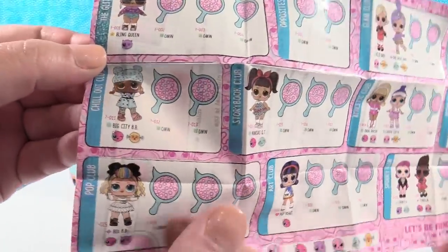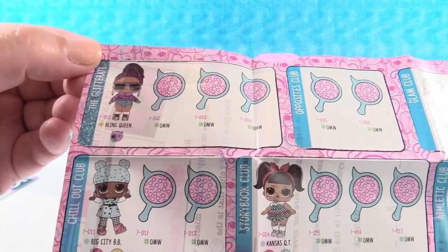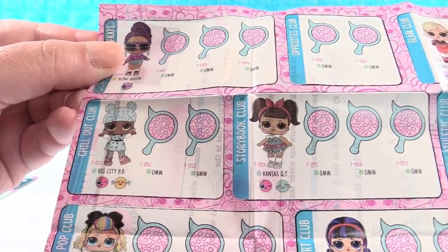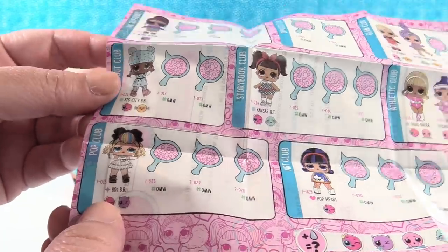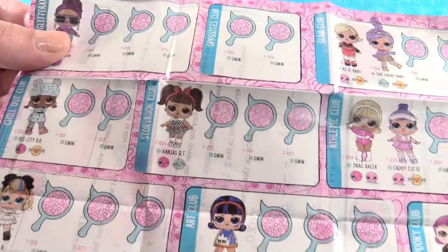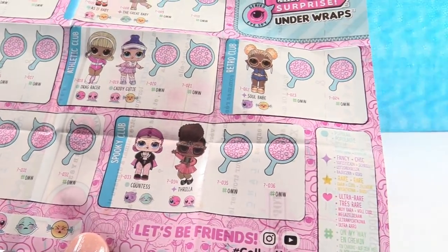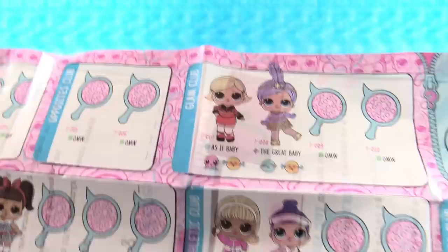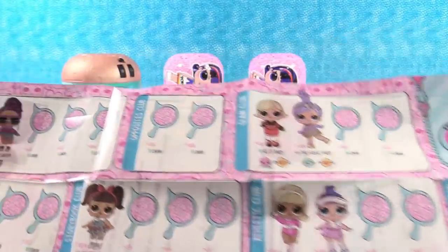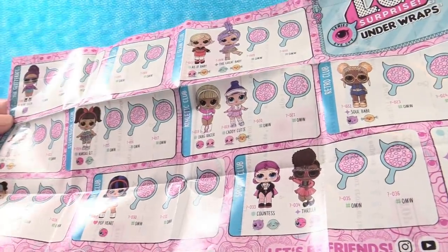Beam me up, Shannon! Let's look at the checklist. Look at the Pop Club — 80s baby! We have the Glitterati, Chill Out Club, Pop Club. She's 80s baby — cute! Storybook Club, Art Club, Spooky Club — oh, I love the Spooky Club! I like the Countess. Retro Club, Athletic Club, and the Glam Club. The opposite clubs look like they'll be in the next wave.